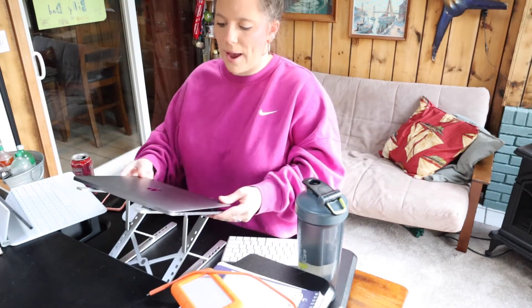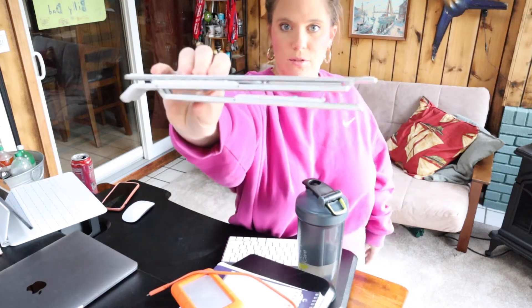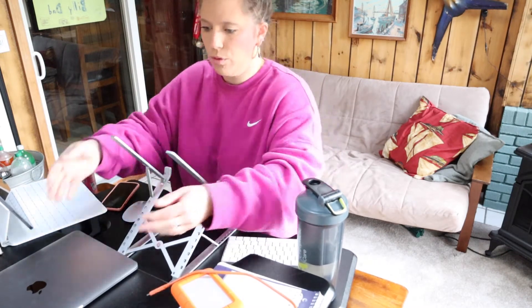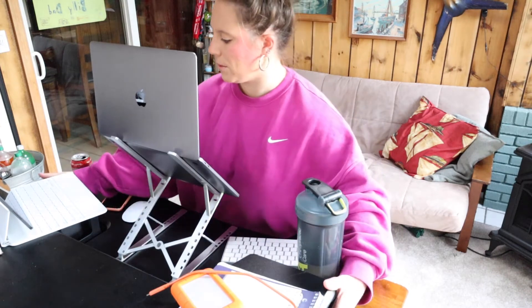If you saw my Amazon favorites video, I talked about this laptop stand. There are so many different options — this one happens to be pretty cheap yet very durable. It also converts into an iPad stand and a phone stand, and folds up compactly. What I like about it is it converts to all different levels and I can bring it up very high very easily, placing my laptop on it so it's at eye level — especially for when I train, edit, or am on my computer for hours.